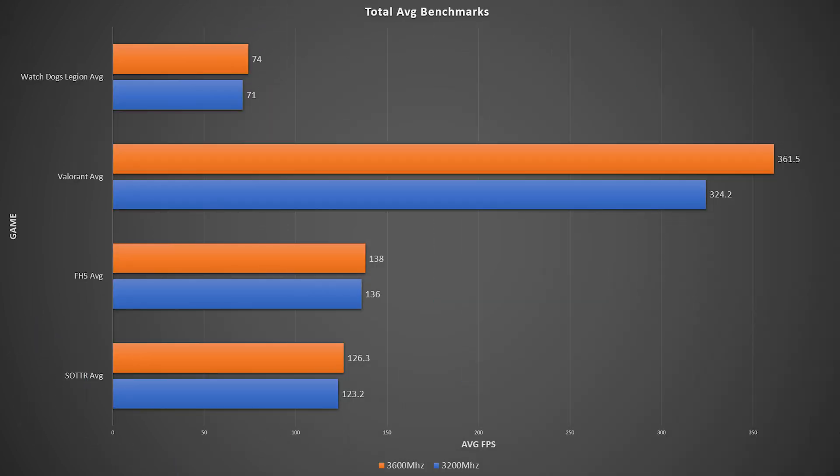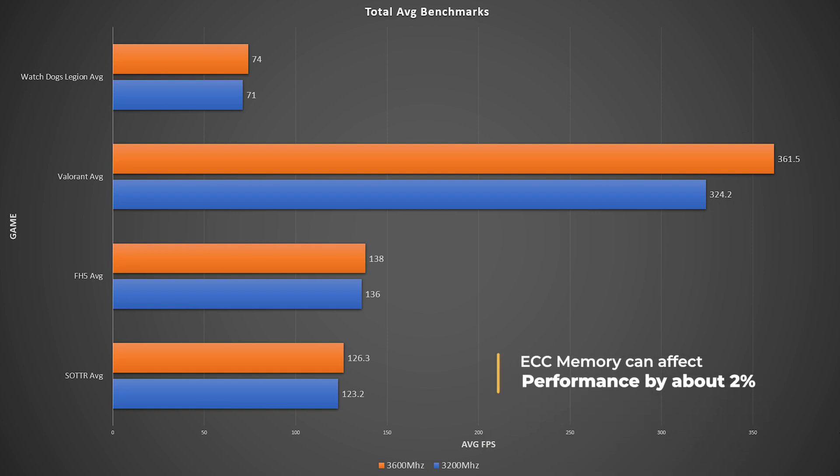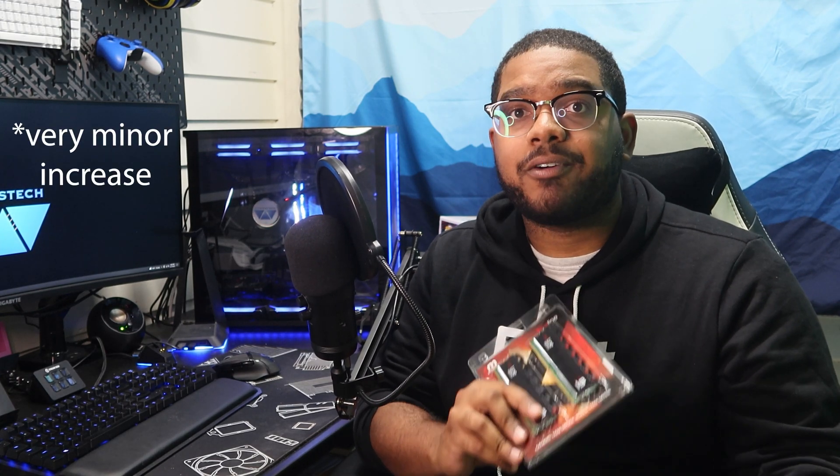So as you guys can see, I am getting a slight performance boost, but not as much as you might think, for two main reasons. One, I'm running this at 1440p ultrawide. And two, ECC memory can affect performance by up to 1-2%. But either way, I'm still getting a very nice performance increase. Looking at the numbers, it's pretty clear that I am personally getting a performance uplift with this new kit, which makes sense because I'm running it at a higher frequency — from 3200 to 3600MHz.